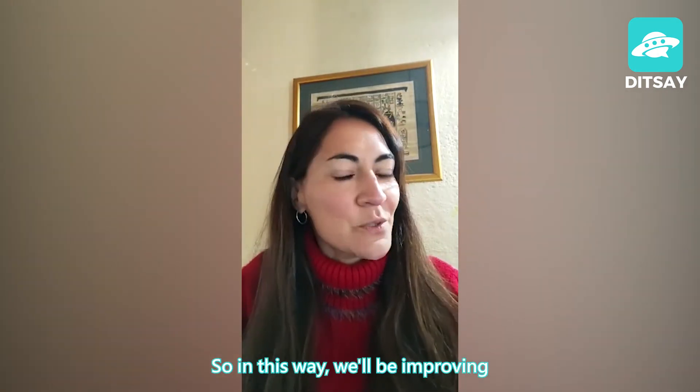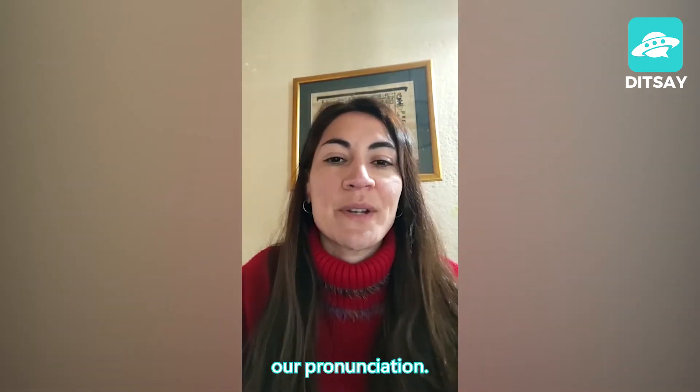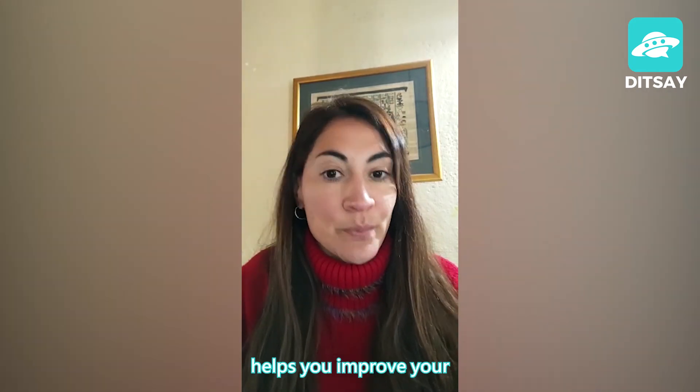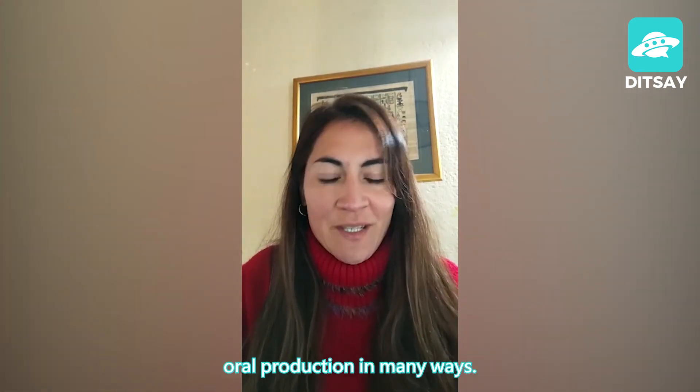So in this way we'll be improving our pronunciation. Working with minimal pairs helps you improve your oral production in many ways.